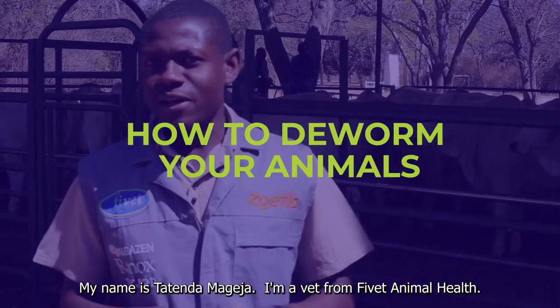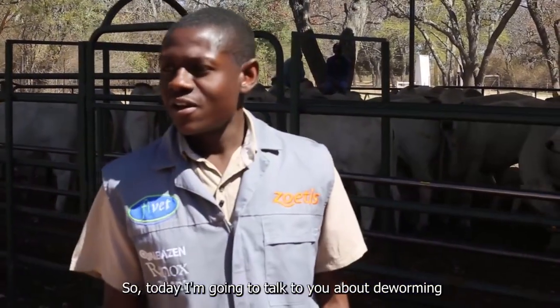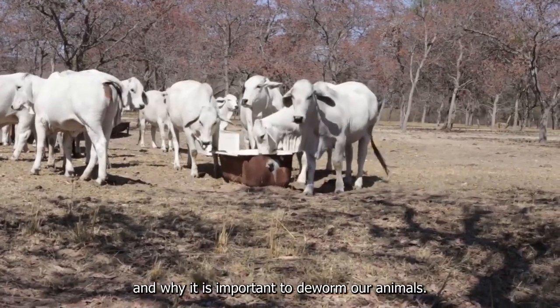My name is Tatenda Mageja. I'm a vet from 5A Animal Health. Today I'm going to talk to you about deworming and why it is important to deworm our animals.